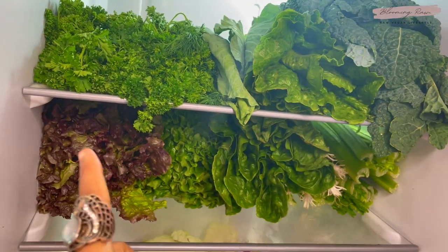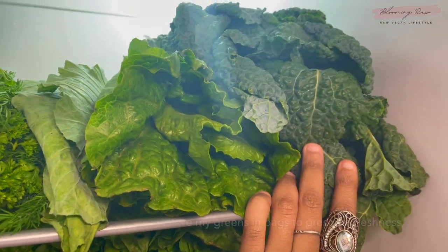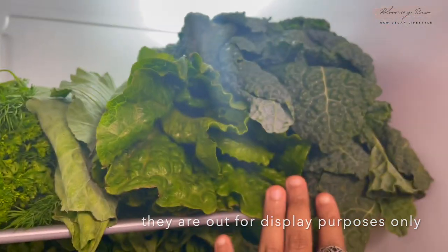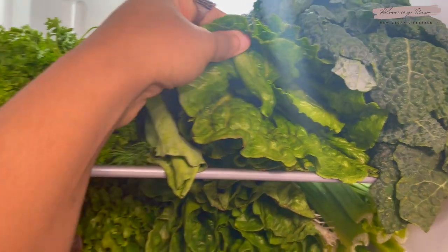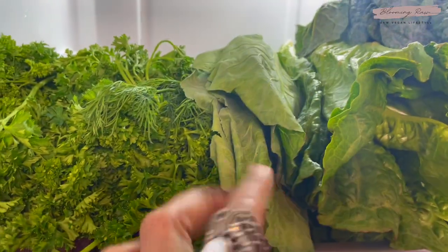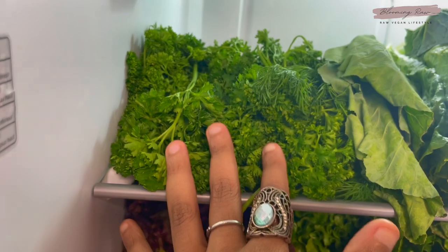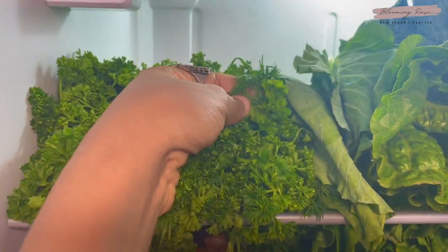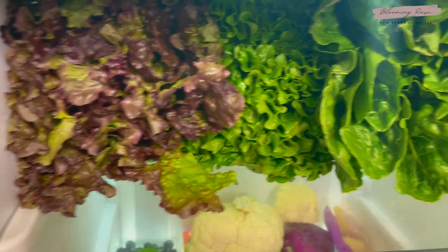For the top two shelves, this is where I usually keep my dark leafy greens, herbs, and celery. I've got kale — dino kale specifically is a must; I love it in my salads and smoothies. I also have some romaine lettuce and some collard leaves, which I'll typically use for raw vegan burrito recipes. Over here I keep my herbs: curly parsley and some fresh dill, which I like to juice or add to salad dressings.